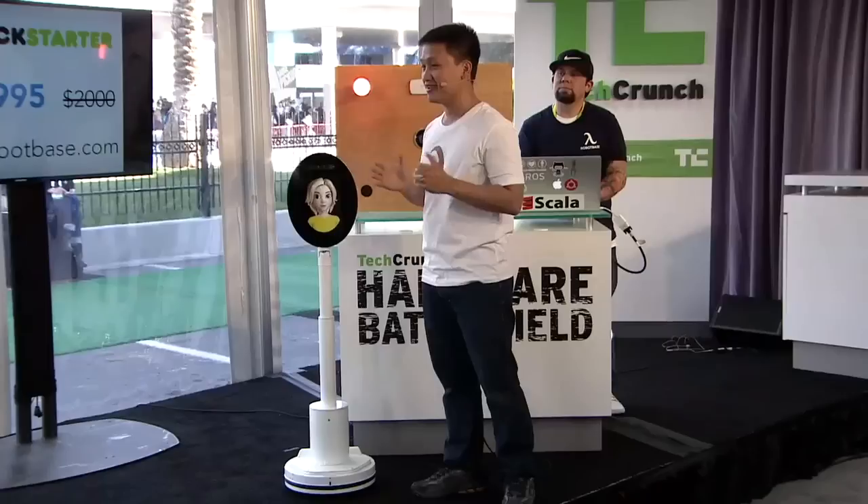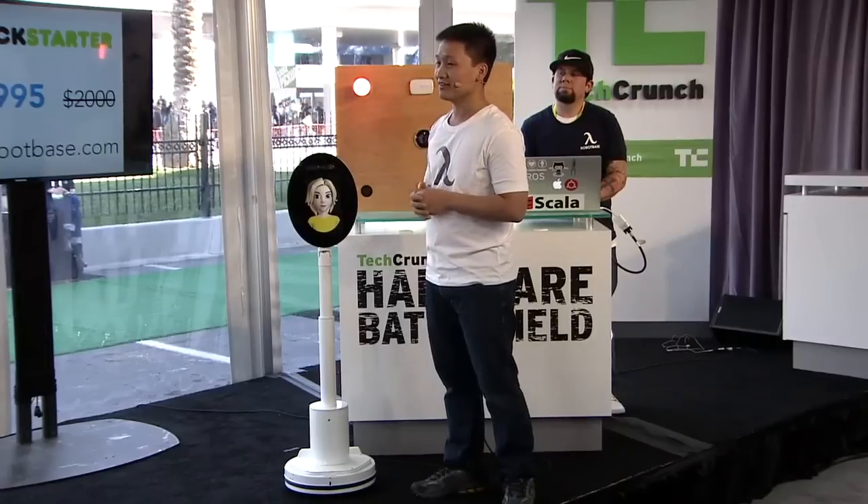On Kickstarter, we're launching today, and we've already gotten over $14,000 to $15,000. It's available for $995. Very cool — I'm going to go buy one. Robot Base, thanks a lot, guys!